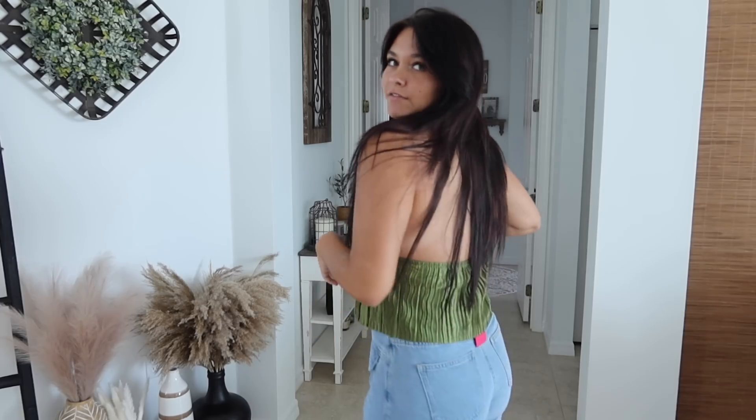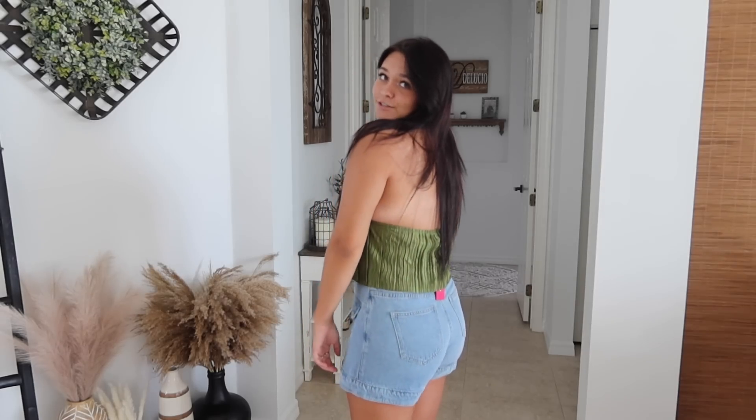Here's the olive green halter top — it's similar in concept to the white one but with a bit more fabric. She really loves the color but doesn't think it gives enough support, which she needs. It fits better than the white one did. She thinks it would be great for someone with smaller boobs. She gives it a ten out of ten if it just fit properly for her.